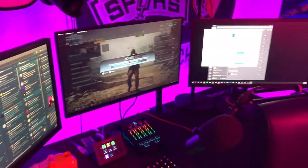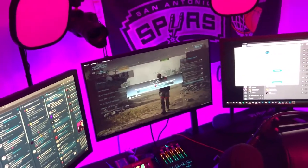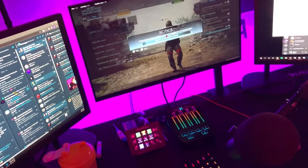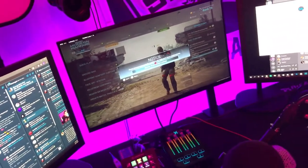Moving on to the bread and butter of my setup — we got three monitors right here. The ones on the right and left are both 144Hz monitors, while the one in the middle is an Alienware 240Hz. I currently got some Call of Duty Warzone on it because that's what I'm playing right now.